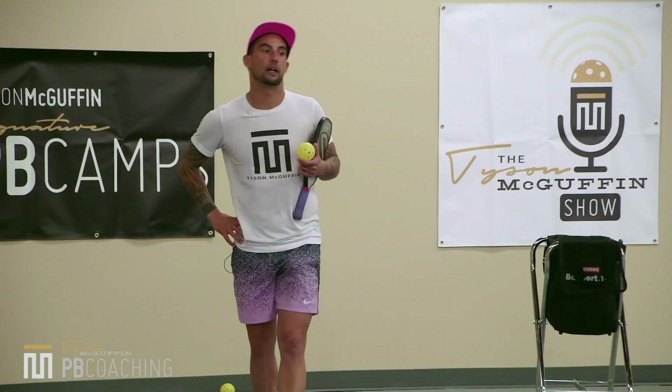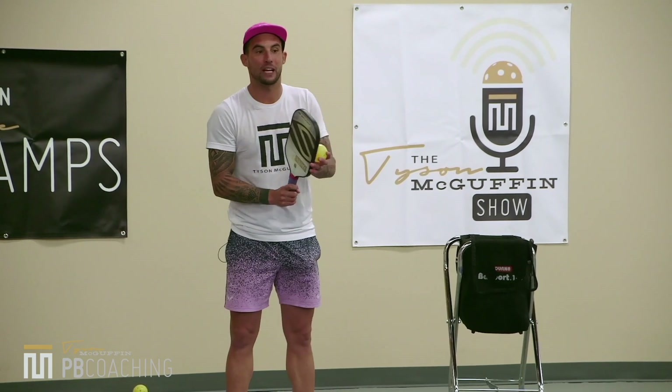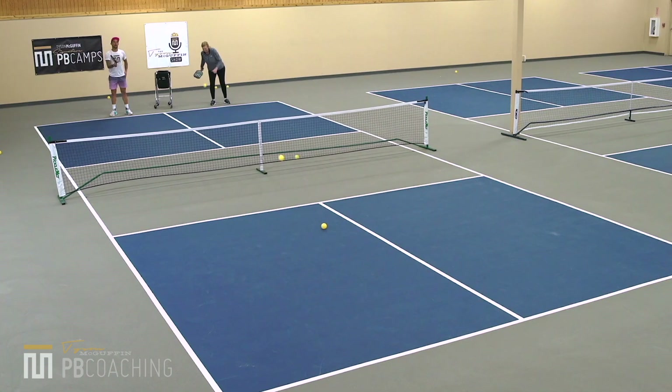Now we have a game. The first person to make five drops into the kitchen in a stationary position using a drop-and-hit wins. It has to land in the kitchen off of a drop. Let's go — game to five.